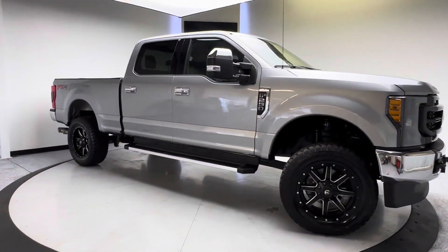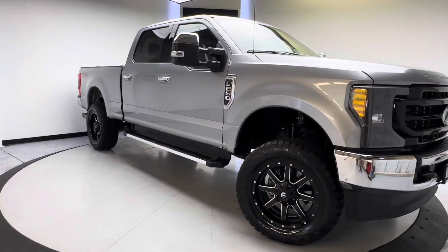Hey, what's going on, everyone? Thank you for checking out this 2020 Ford F-250 XLT from TJ Chapman Auto.